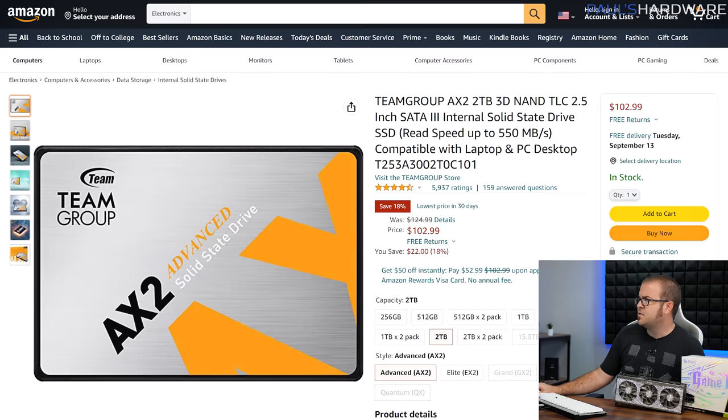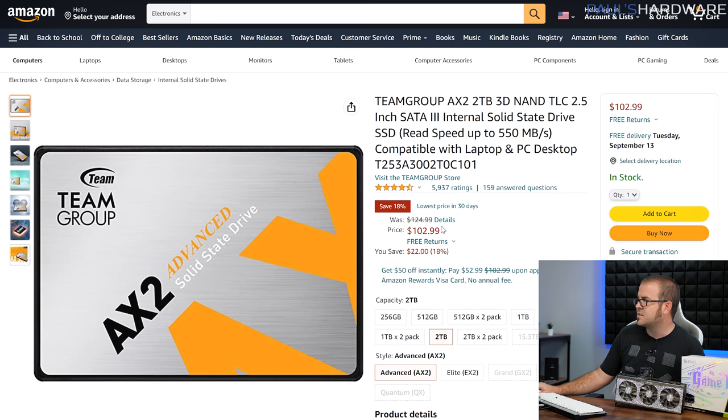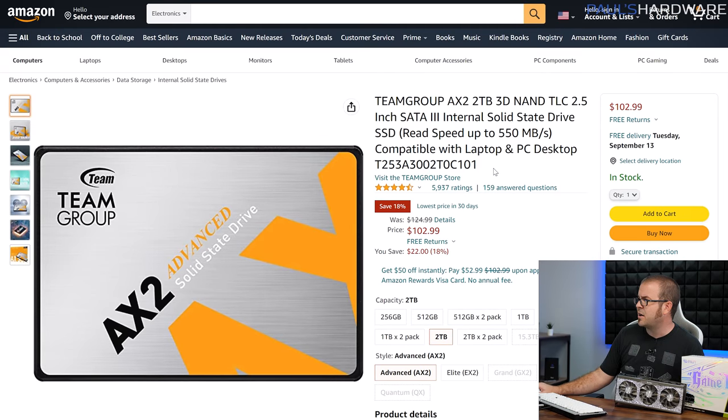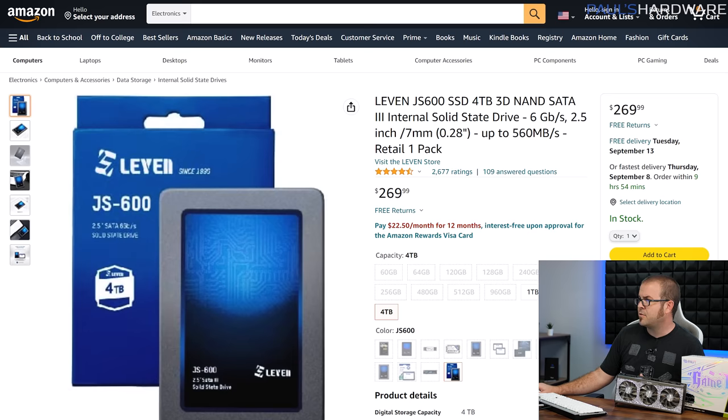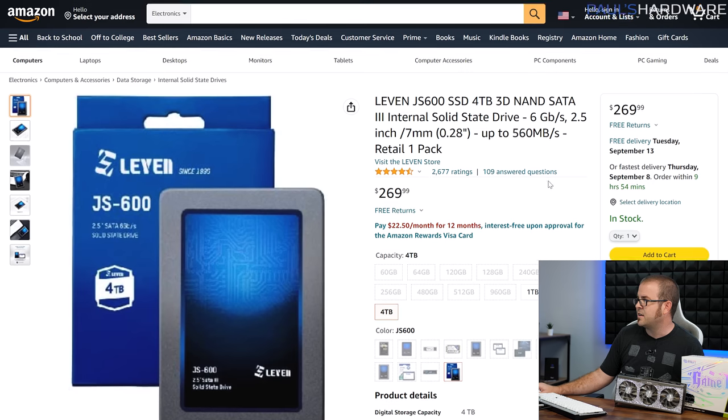If you're looking for mass storage, you can get a 2TB SATA SSD for $103 right now — 2 terabytes for $103. If you're looking for a nice spot to drop your Steam library, that's probably a good option. Or if you have a very large Steam library, this one is $270 for a 4TB SATA SSD — this is a Leven JS600. I can't really vouch for the brand, but it has reasonable ratings, and the price per gig there is super nice.